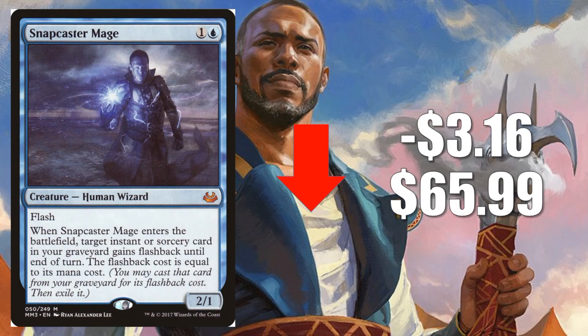Number 2, Snapcaster Mage from Modern Masters 2017 goes down $3.16 to $65.99. Another card that's trying to find its price point after the reprinting in Ultimate Masters as a Mythic. Much like the previous card, it sees a ton of play in a lot of different places. In Modern right now, some of those wildly popular Izzet Phoenix decks are running this. Also in Modern, you'll find this in Grixis Death's Shadow, and in Legacy Grixis Control, just to name a few.